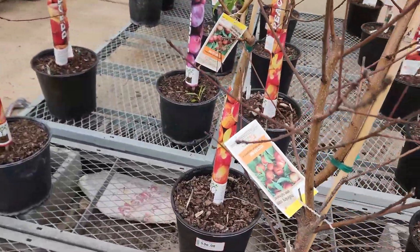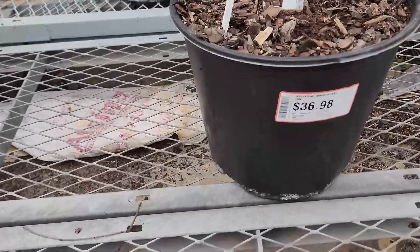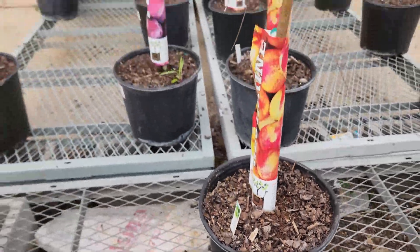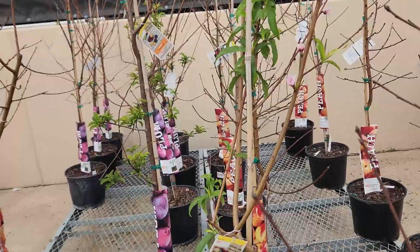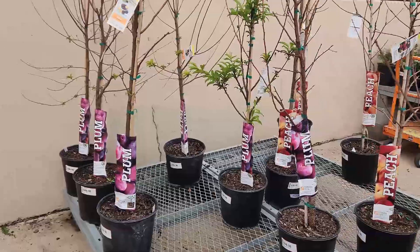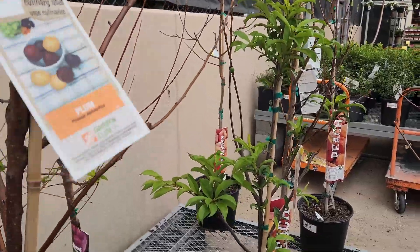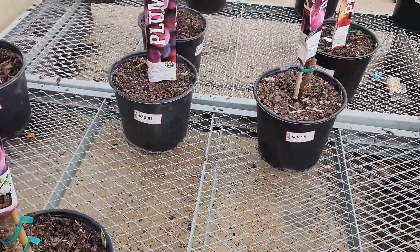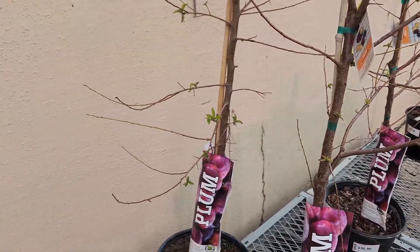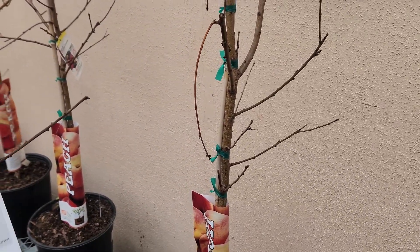Some of these things will never produce. Zest One nectarine — they bring them in from areas where there's chill hours in the hundreds of hours, and we'll never get that down here in the Rio Grande Valley. Don't get me wrong, they do grow, but they will never produce fruits. The big box stores are getting smarter and smarter.